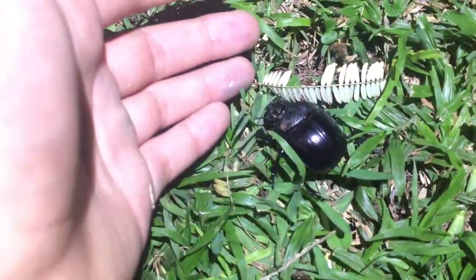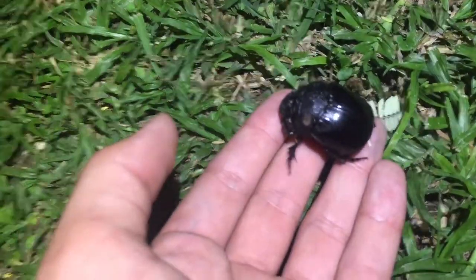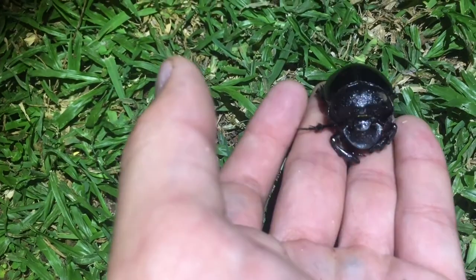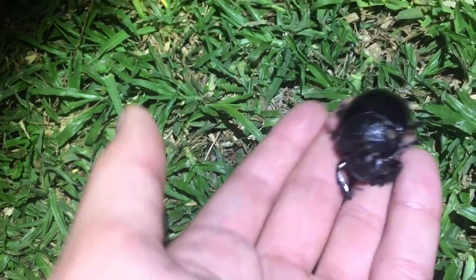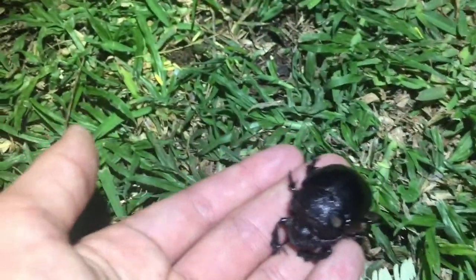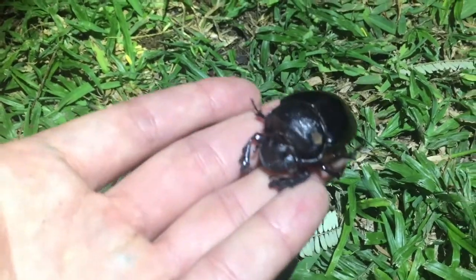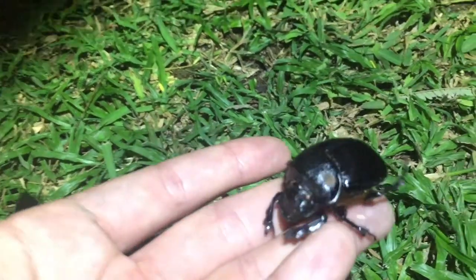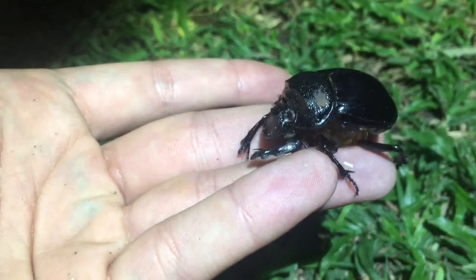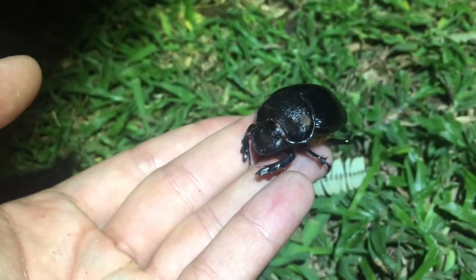Wow, now this is an amazing sighting — this is a dung beetle. A powerful, powerful little creature. They walk backwards with elephant dung, roll it, and it gets larger and larger. Then they nest in it and the babies eat all that dung — hence it's called a dung beetle. Super cool finding. I love their armor plating shells.